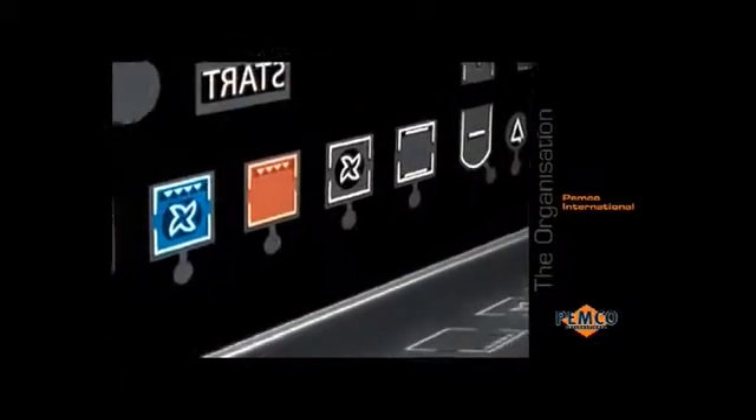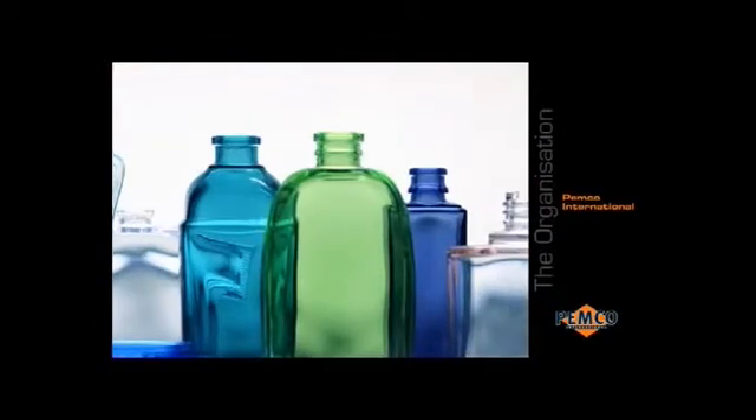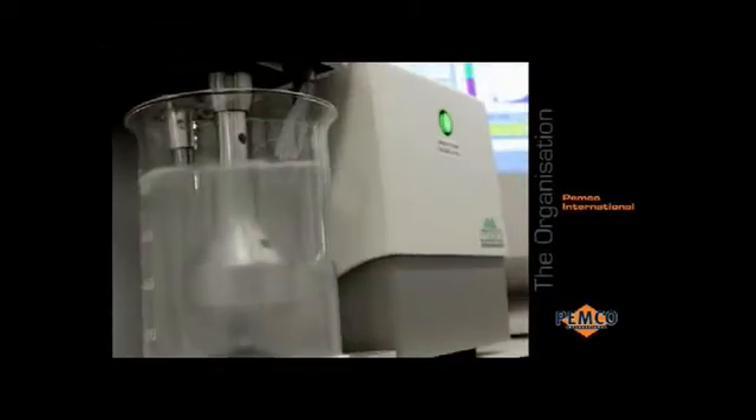Significant investments have been made to enhance the capacity of this highly flexible and competitive facility. The glass frits for feeder colouration are developed and manufactured in Bruges, Belgium, Pemka International's global headquarters, which also houses the group's central R&D facilities.